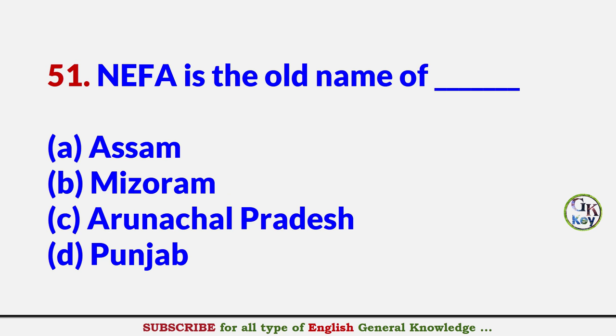NEFA is the old name of? Answer C: Arunachal Pradesh.